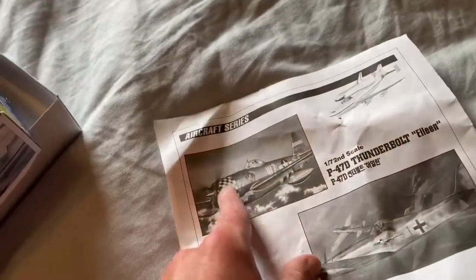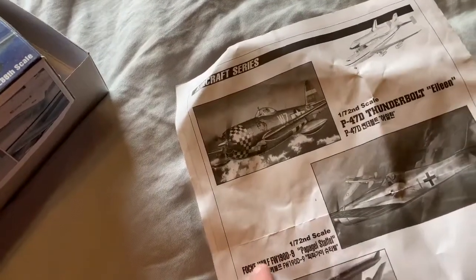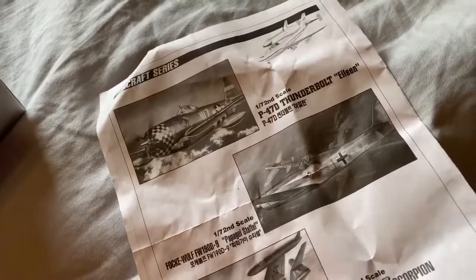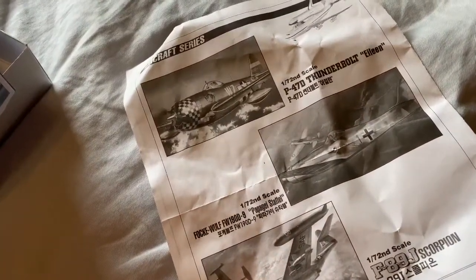These are the other aircraft kits you can get: the P-47 Thunderbolt, the FW-190 D-9, or the F-89J Scorpion — an early jet fighter.